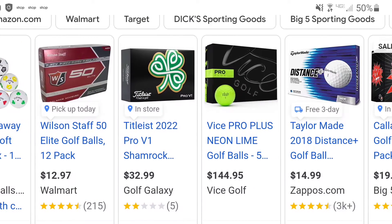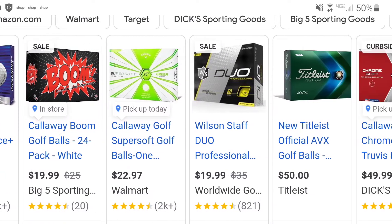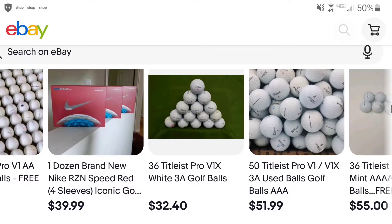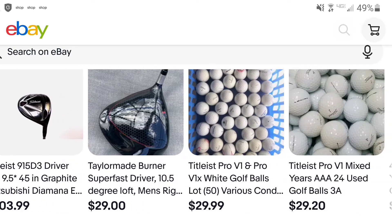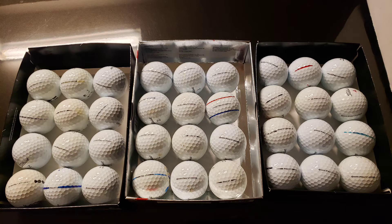So I did a little bit of research, and it turns out there are companies out there whose entire business model is basically finding used golf balls, cleaning them up a little bit, and reselling them to golfers who aren't willing to pay top price for a brand new dozen — which can run anywhere from $20 to $50 a dozen — and selling them on eBay. And it turns out there are a lot of people who apparently do this for a living. As you can see, I just typed in 'Pro V1 used golf balls' and there are a lot of people who already sell them.